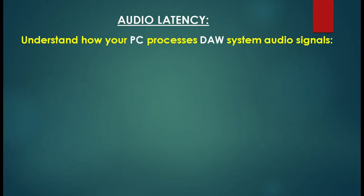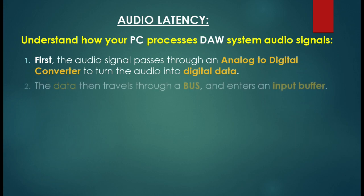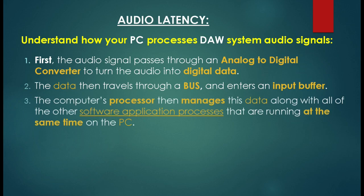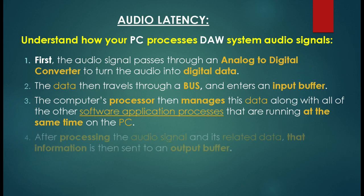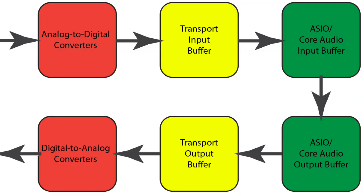When it comes to audio latency, understand how your PC processes DAW system audio signals. First, the audio signal passes through an analog-to-digital converter to turn the audio signal into digital data. The data then travels through a bus and enters an input buffer. The computer's processor then manages this data along with all the other software application processes that are running at the same time. After processing the audio signal and its related data, that information is sent to an output buffer, then back through a digital-to-analog converter to change it back into a non-digital audio signal. This is a major reason why older PCs and PCs with fewer resources struggle to keep up.